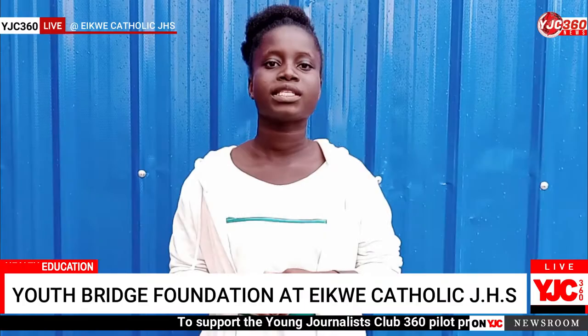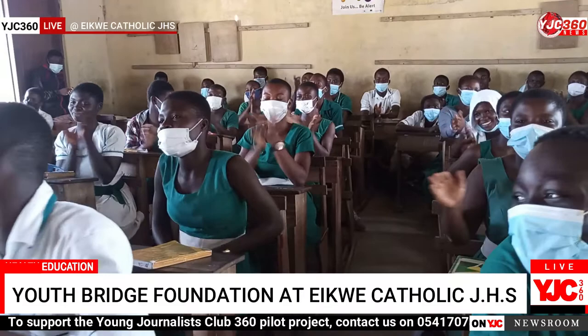We students of Epicathaly JHS are really excited and truly appreciate the profound work you have shown to us. We expect more from you.